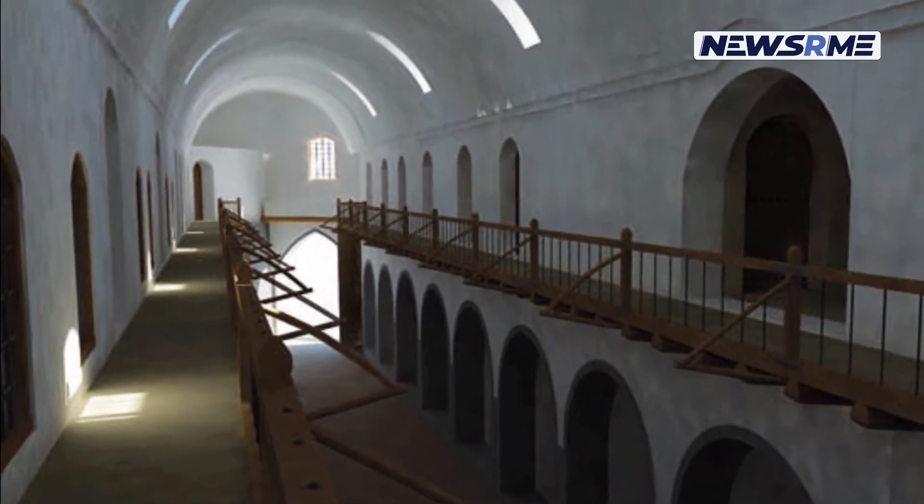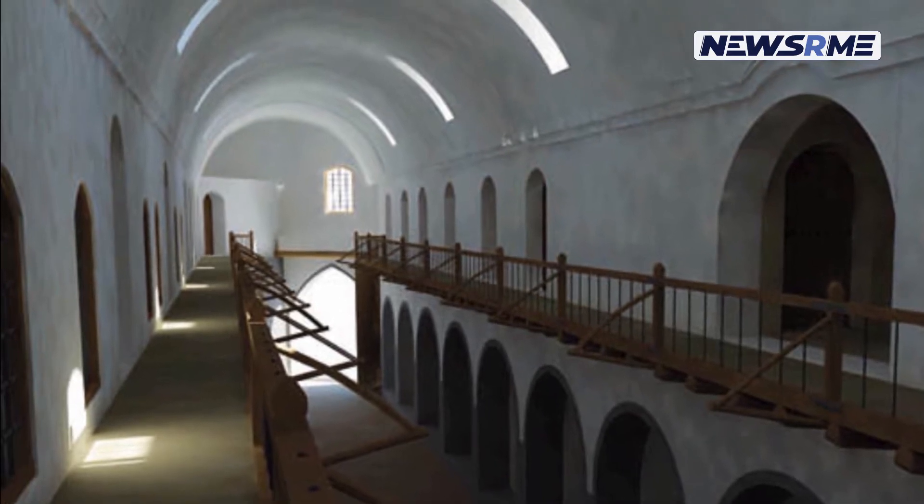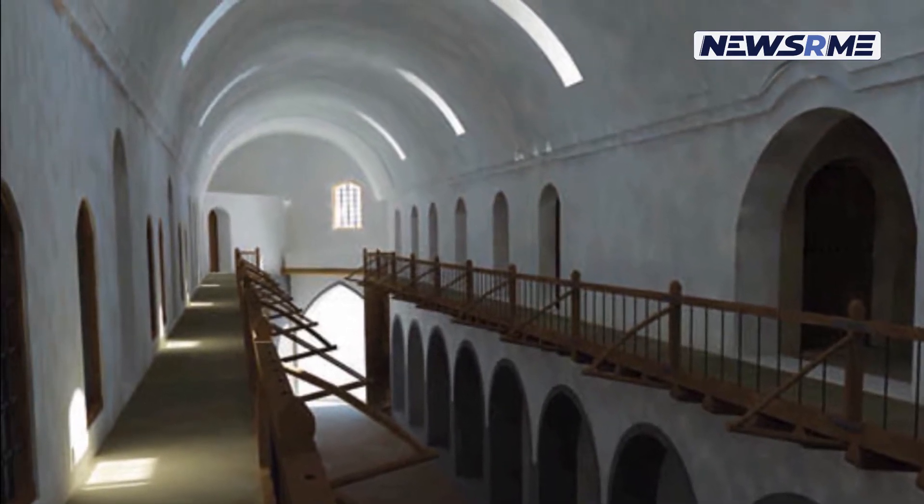When you go into a courtyard or one of the apartments in the caravansary, you can see the remnants of walls that have been torn down throughout the years.